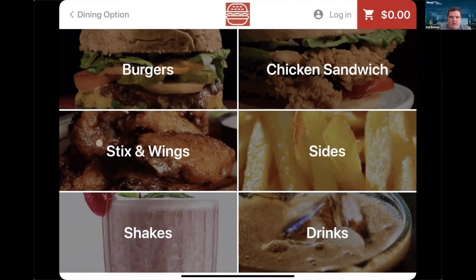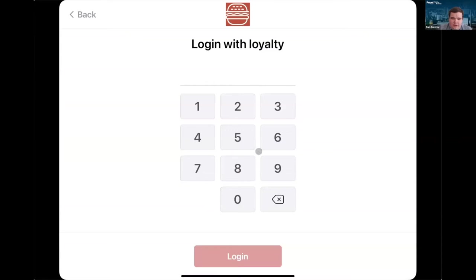You can see we're using familiar design elements — customers don't need to come up and learn how to use it, it's just natural. To go back, they go to the top left and can choose their dining option. In the top right is their login and cart, just like any web page they're using. I'll go ahead and log in. It will ask me to log in with loyalty, so I can put my phone number in here.